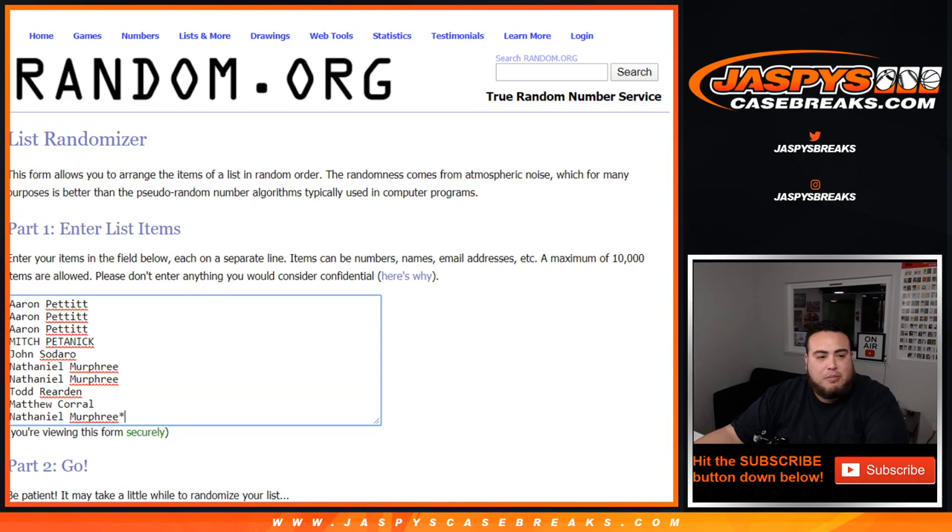Here you go — Aaron, Mitch, John, Nathaniel, Todd, Matthew, and Nathaniel last spot mojo. You guys have zero through nine right there.